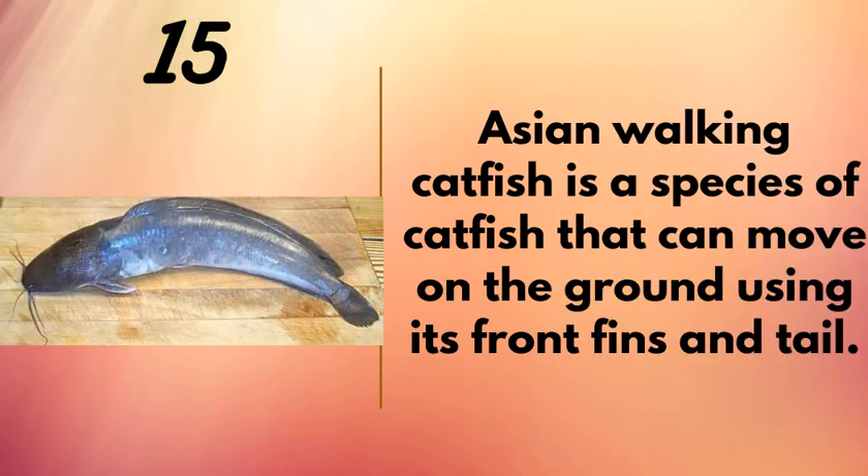Number fifteen: the Asian walking catfish is a species that can move on the ground using its front fins and tail. It can move from one body of water to another — if it doesn't like one water source, it can travel to another.